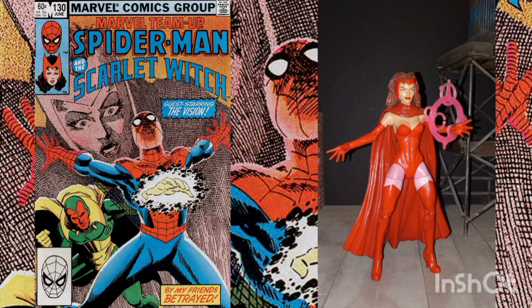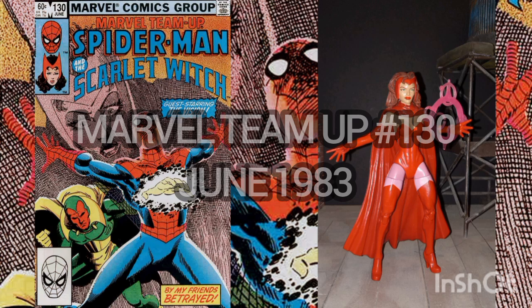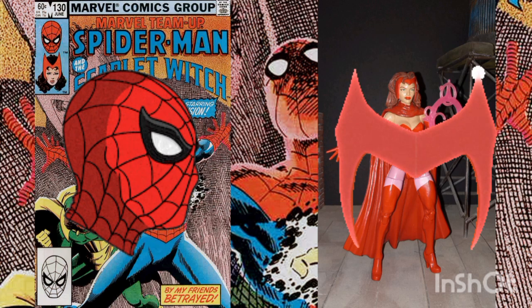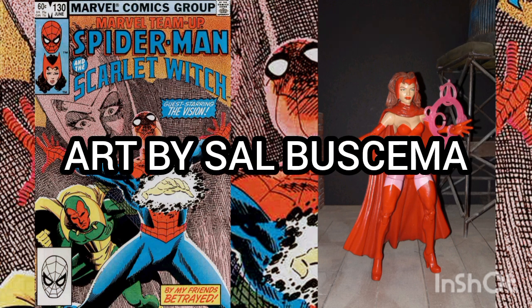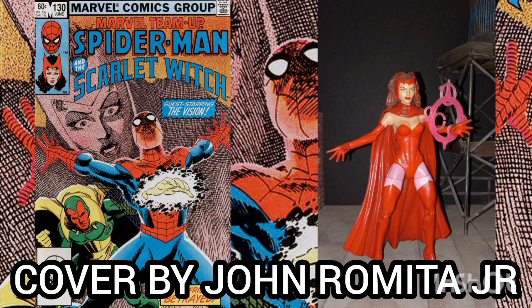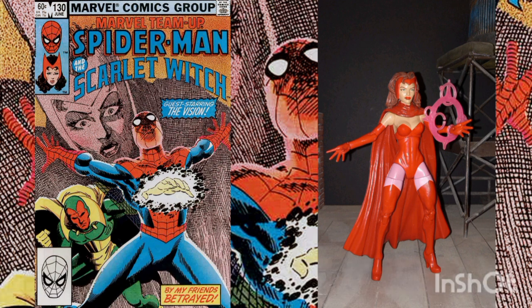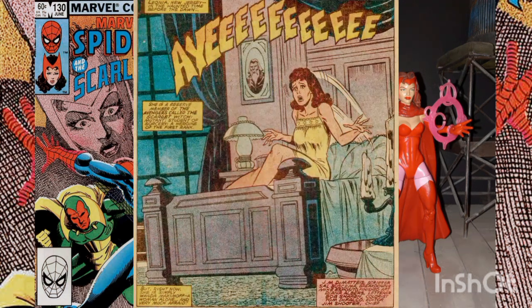Now the comic of the day is Marvel Team-Up volume one, issue number 130, with the cover date of June 1983. This team-up features Spider-Man and the Scarlet Witch, with story by J.M. DeMatteis, art by Sal Buscema, and cover by John Romita Jr. This issue is titled 'Till Death Do Us Part.'